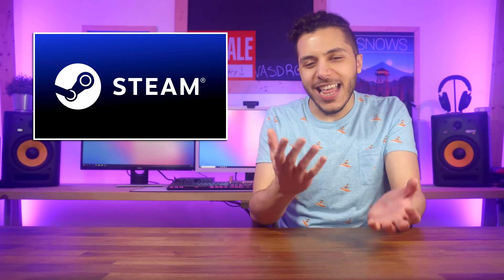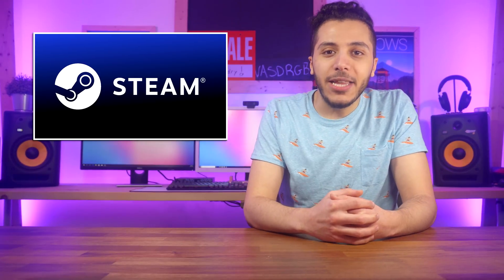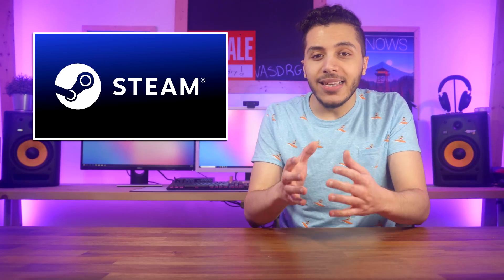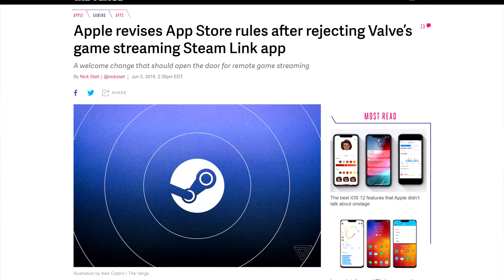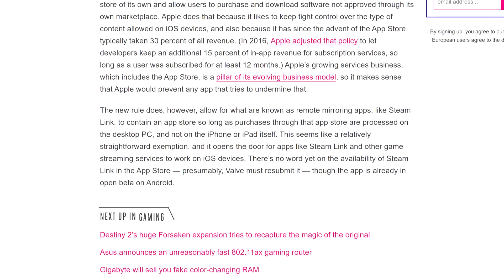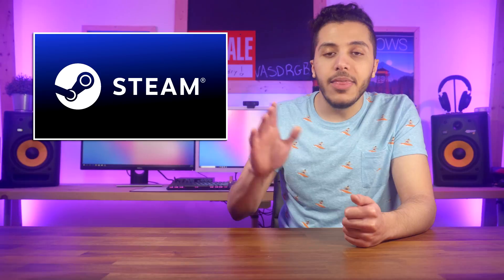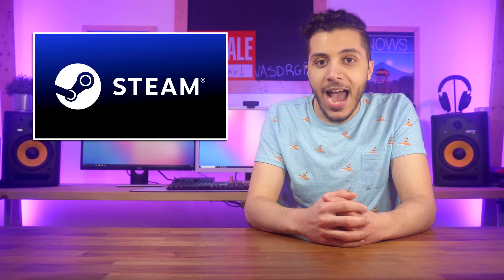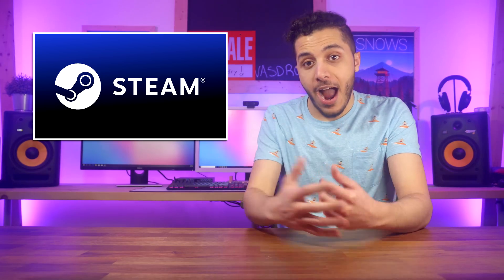Speaking of notches, the iPhone might just have Steam Link after all. A few weeks ago, Valve submitted their Steam Link app to the App Store but were shut down because it would cause a business conflict since Steam is also sort of an App Store. Well, Apple quietly updated its guidelines on Monday to allow what they categorize as remote mirroring apps. So long as purchases made through the Steam Link app were processed on the PC, the app would pass the guidelines. We just have to wait for Valve to resubmit the app to enjoy Steam Link on our iPhones.